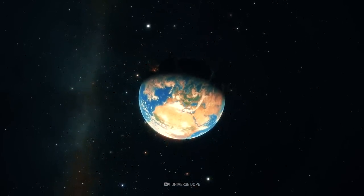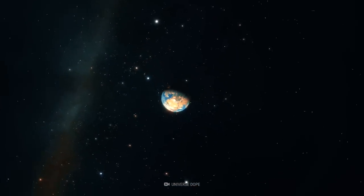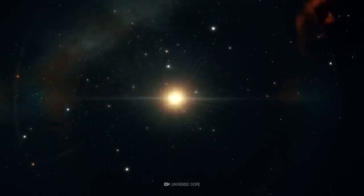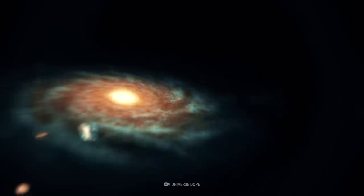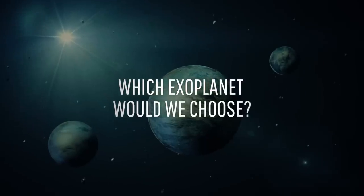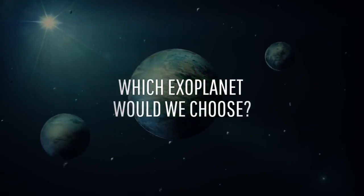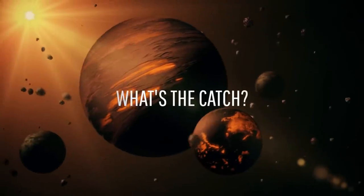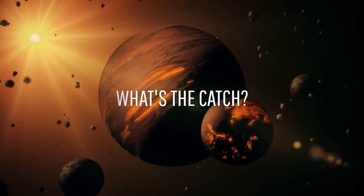Are you looking for a change of scenery? Are you tired of boring old Earth? How would you like a new home away from home — really far away from home, like outside our Solar System far? What exoplanet would suit us best? Are there any pros? And more importantly, what are the cons?